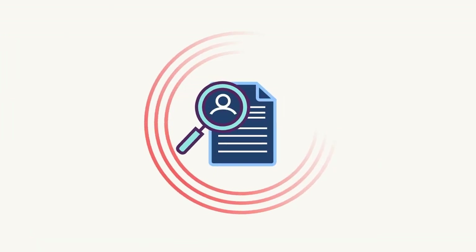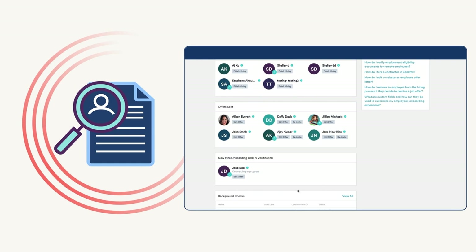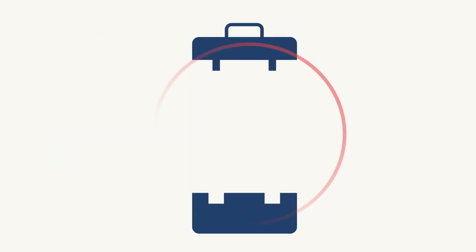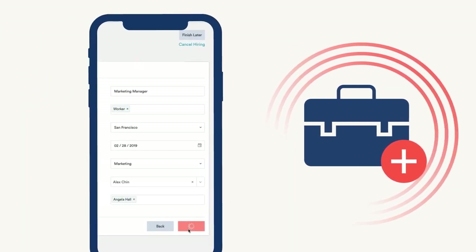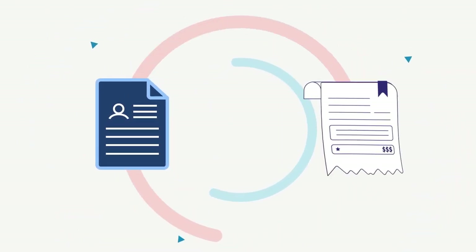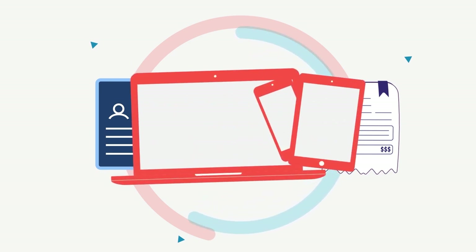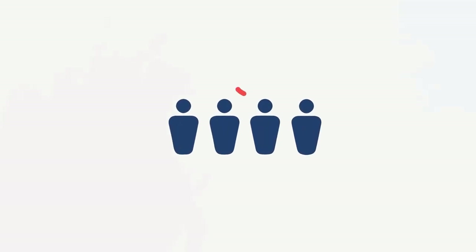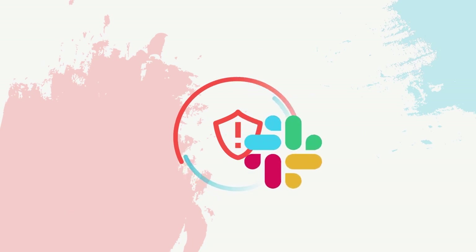Zenefits offers recruiting as an add-on powered by Jazz HR at any pricing level. In contrast, Gusto doesn't offer job posting, ATS capabilities, or other advanced recruiting features in its basic package. With Zenefits, users can leverage Jazz HR to recruit, track, and hire candidates without leaving the Zenefits platform. Companies that opt for the recruiting add-on can syndicate job posts across various job boards and social media networks to improve hiring efficiency and reach a wider pool of candidates. Zenefits also features automation for matching sought-after skills with the right candidates — this kind of screening capability is not available with Gusto at any subscription level.